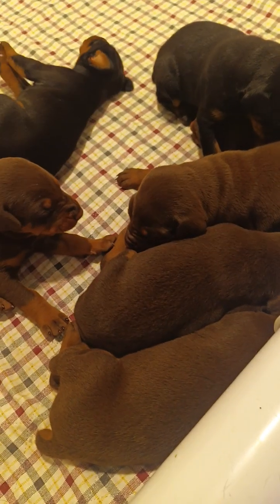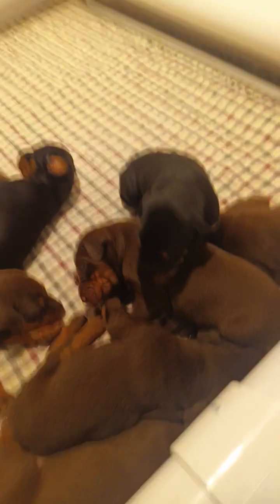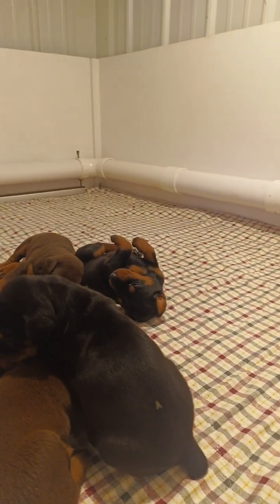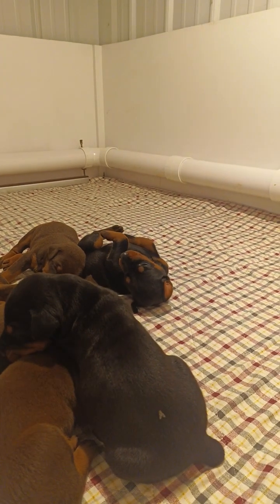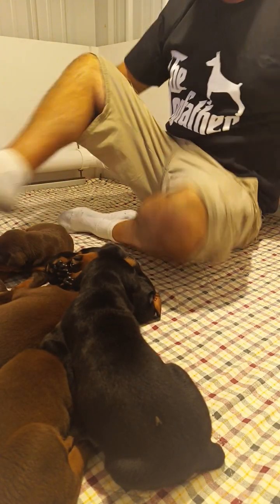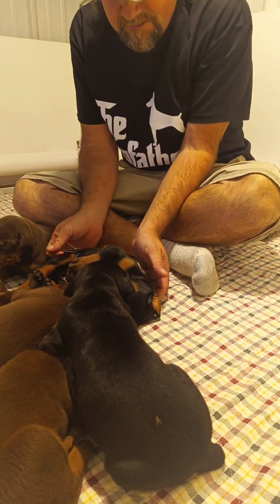And it is time for their first pedicure! I'll set the camera up and let everybody at home watch how we do puppies' first pedicure. Hey sweet pea!